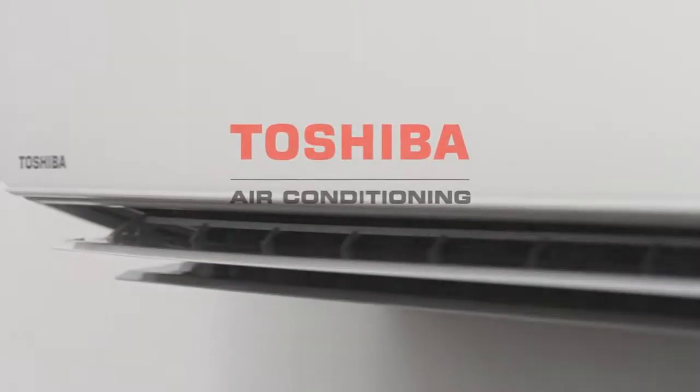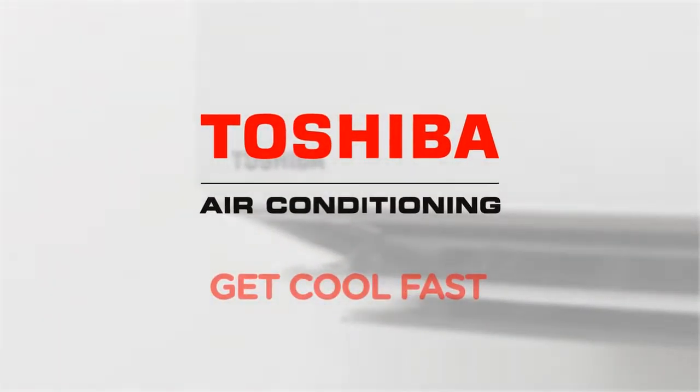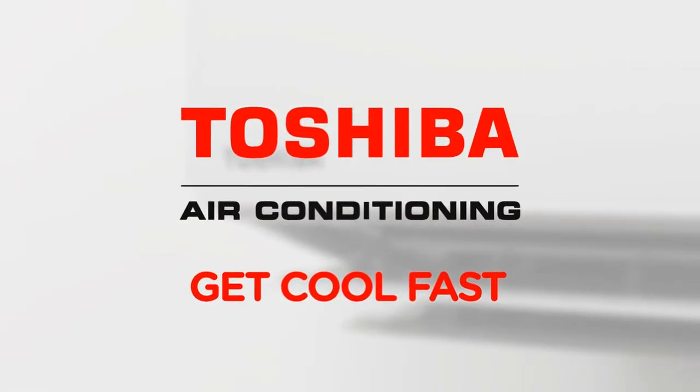Our philosophy is simple. Through technology and innovation, we are dedicated to bringing you the very best air conditioning solutions on the market today. Toshiba air conditioning — the technology to get you cool fast.